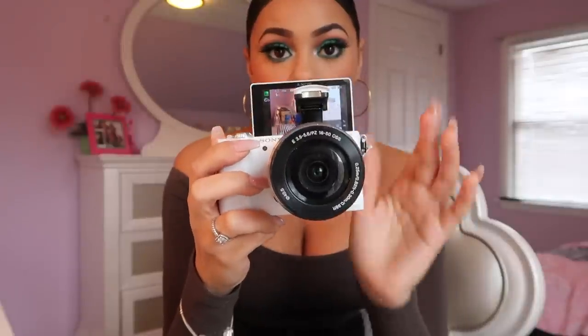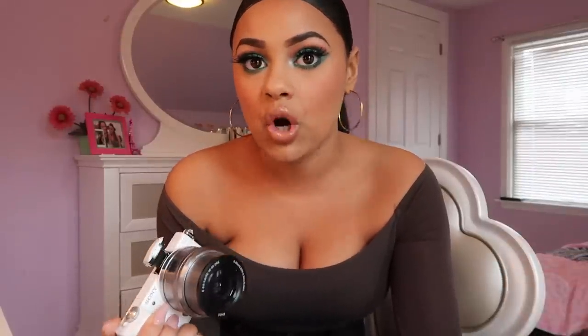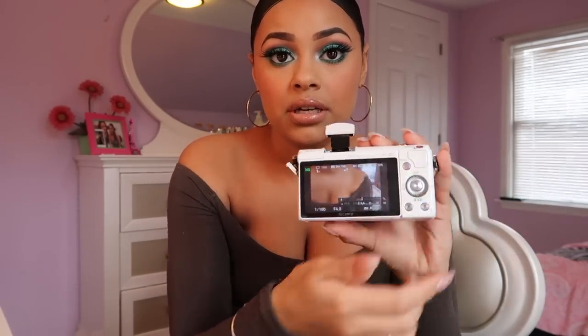When you turn the flash on, the lens extends and becomes even bigger. One really important feature is that the screen on this camera flips, which is crucial for vlogging and YouTube videos. You need to be able to see yourself while filming — see what you're doing — instead of having to review the footage afterward and realizing you need to refilm everything. This camera is super easy to use.